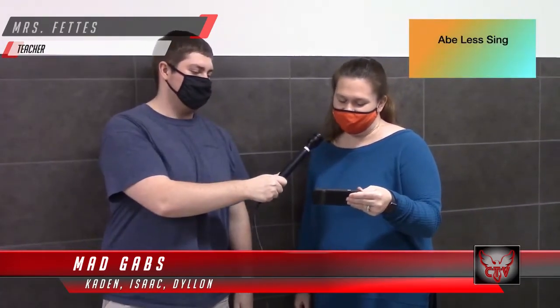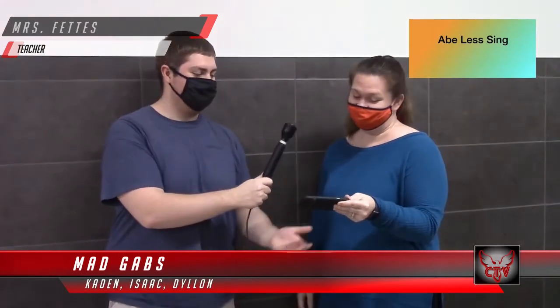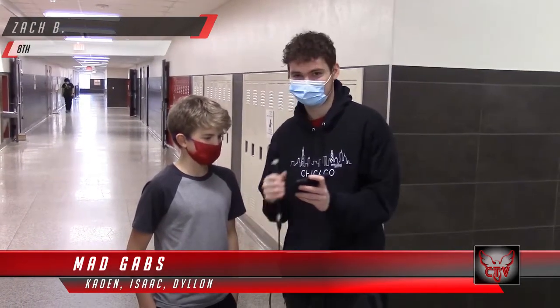Now we're here with Mrs. Fettis. What is this phrase? A blessing. Is it Abe Lincoln? No. Got nothing. A blessing. I'm here with Zach. What is this trying to say? Pretty short British accent. You are right.